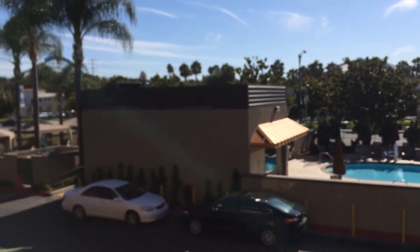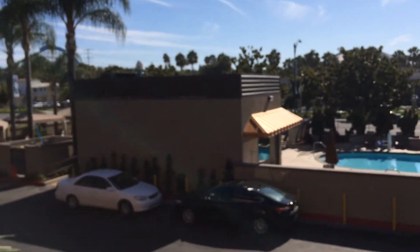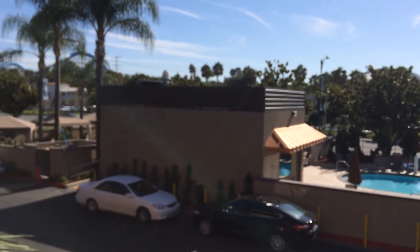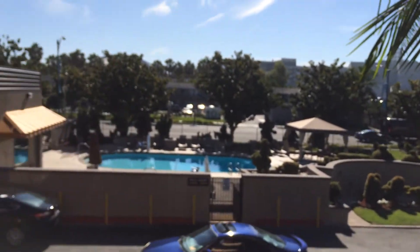Good morning everyone, it's Melody. I am here at the Best Western Stolls Inn in Anaheim. I'm just going to do a quick room tour because I do them primarily to help anyone who wants to stay near Disneyland and see if this is the right spot for you and your family or friends.